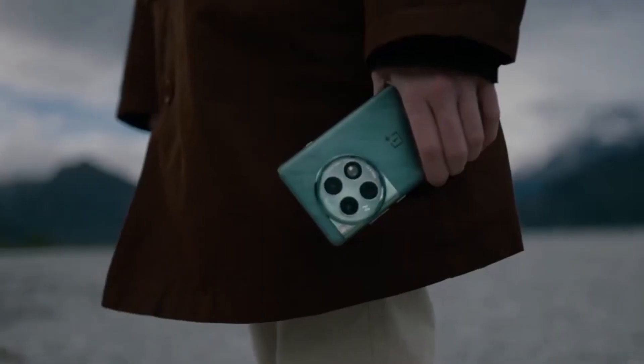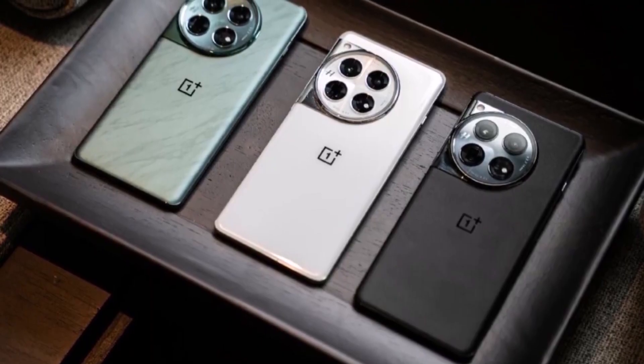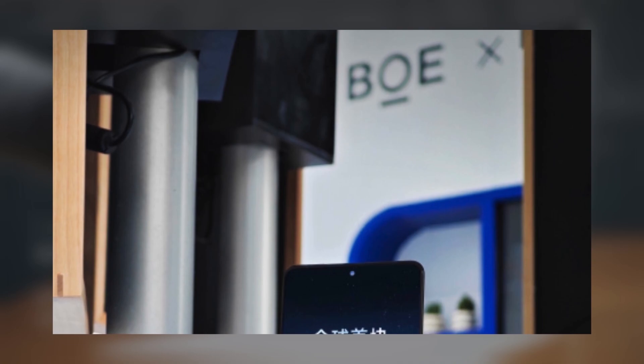So what do you think about these performance numbers? Are you excited about the Snapdragon 8 Gen Elite powering the OnePlus 13? Let us know in the comments section.